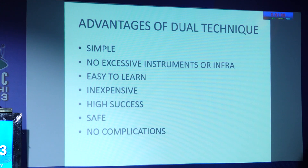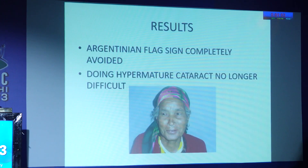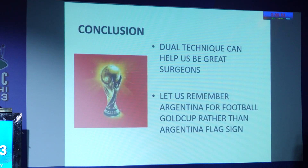The advantages are that it is extremely simple, requires no excessive instrumentation, is easy to learn, inexpensive, and has a high success rate. The Argentinian flag sign can be completely avoided by this technique, and doing hypermature cataract surgery is no longer difficult. Let us remember Argentina for football rather than the Argentinian flag sign.